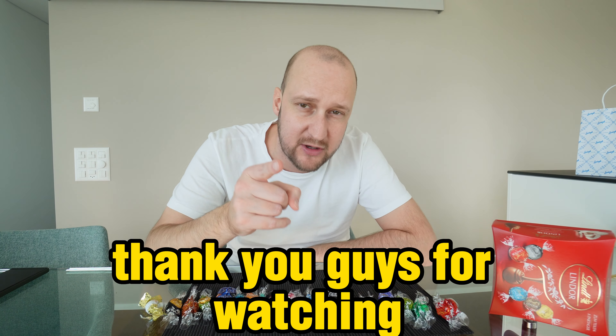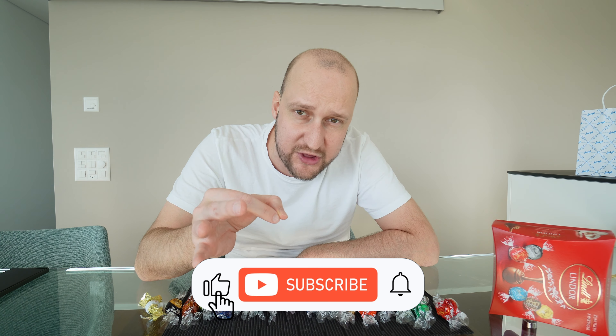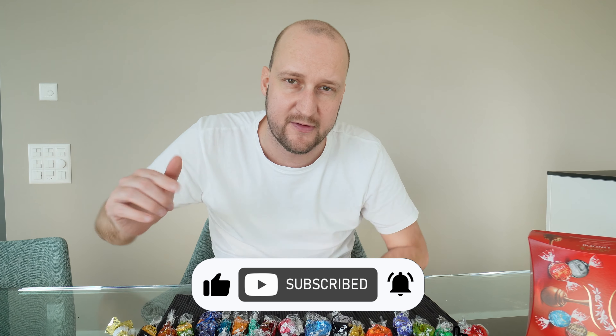This is it for this video. Thank you guys for watching. Please subscribe to this channel — we're trying to get to 1000 subscribers, so make your mark. Also check out our other videos, and see you guys on the next one.